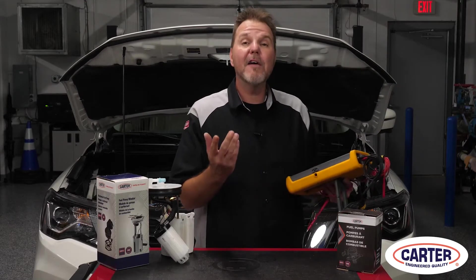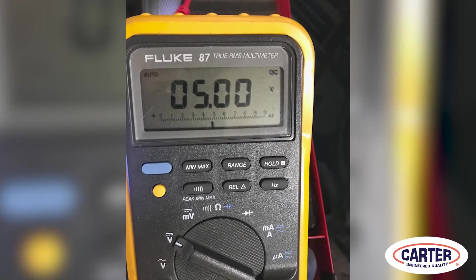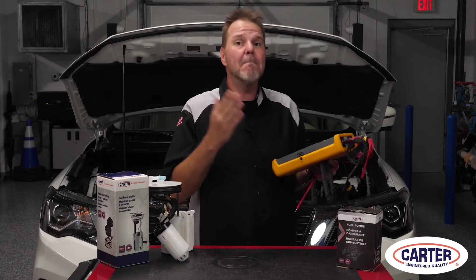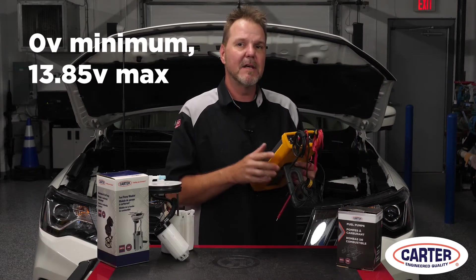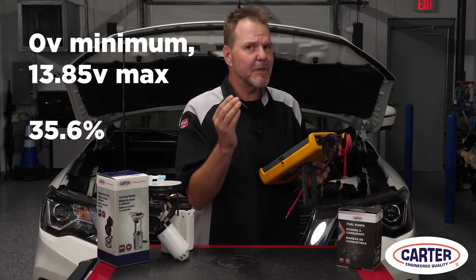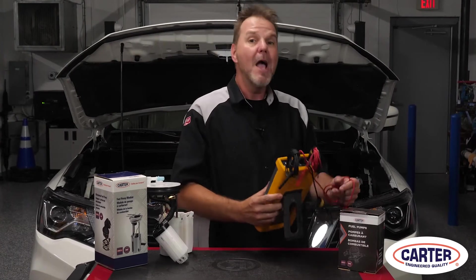Look at this — I have my meter hooked up to the fuel pump and it only gets five volts when the vehicle is idling. Something must be wrong. But when I hit this button for the minimum and maximum voltage, I get zero volts for the minimum and 13.85 volts for the max. If I hit this percentage button, I get 35.6%. What is going on here? Shouldn't it be 12 volts or more all the time?